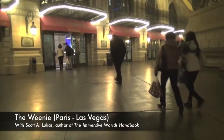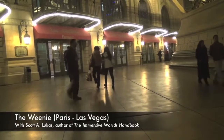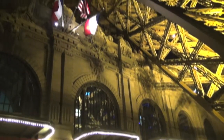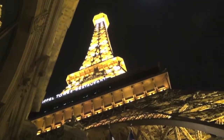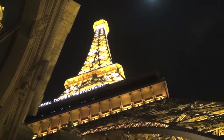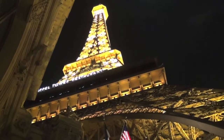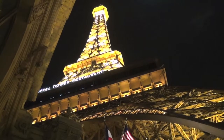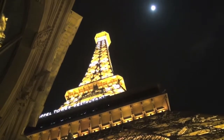Hi and welcome back to another feature of the Immersive Worlds Handbook. I'm here in Las Vegas, Nevada — I'm going to pan up and you'll see where I'm at. I'm at a very iconic strip casino, none other than Paris Las Vegas. This is one example of something we owe to Walt Disney and Disney Imagineering: the sense of a central iconic feature.